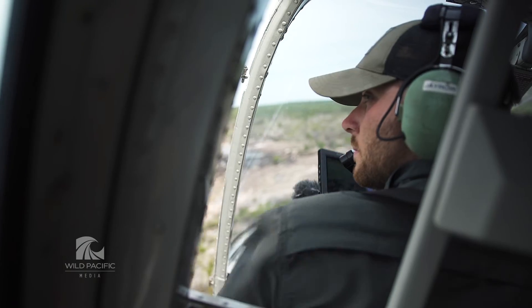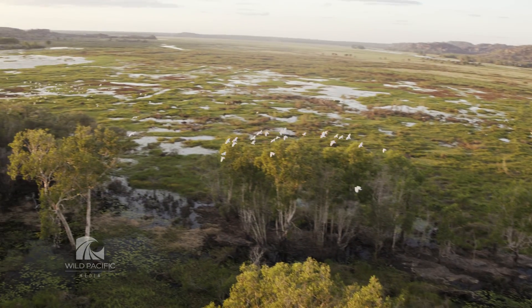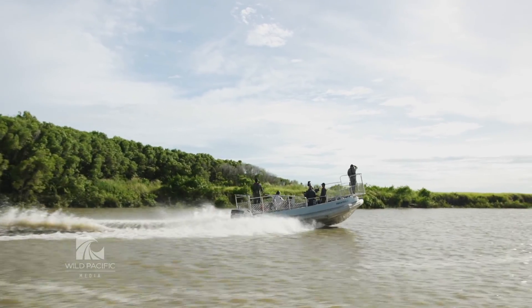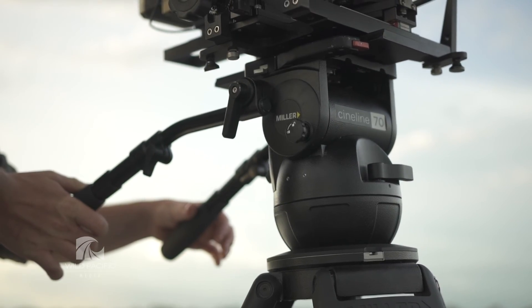We had to find a viable way for a small crew of three people to go out and shoot 3D 6K and 8K wildlife footage in some pretty remote locations. We're using RED cameras, ANGENEW lenses, and we've got Miller tripods holding it all up.